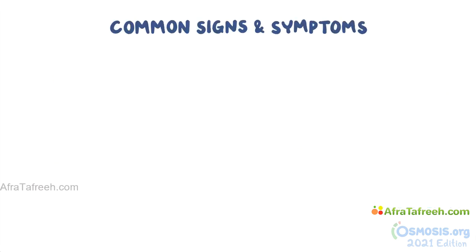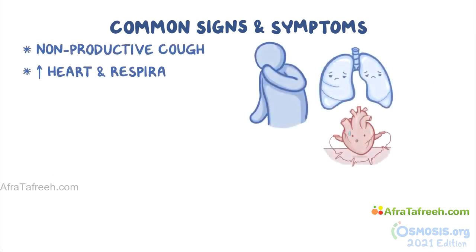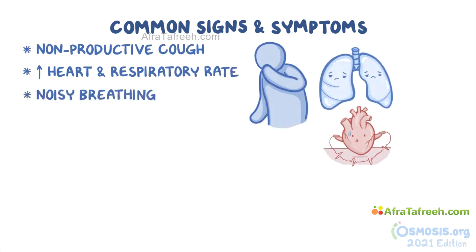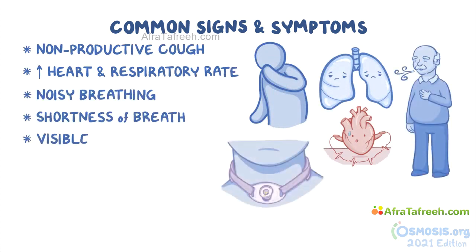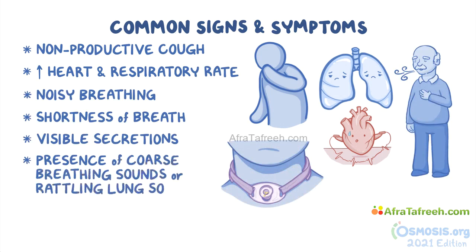Common signs and symptoms that suggest that a client may require suctioning include a non-productive cough, increased heart and respiratory rate, noisy breathing, shortness of breath, visible secretions, and the presence of coarse breathing sounds or rattling lung sounds.